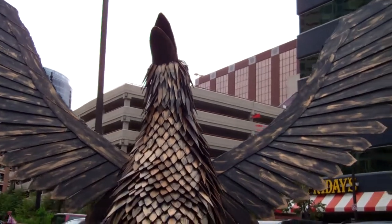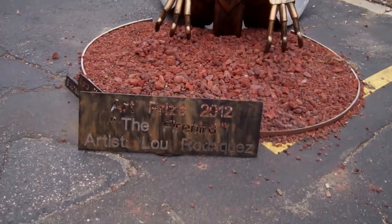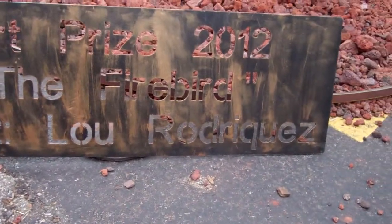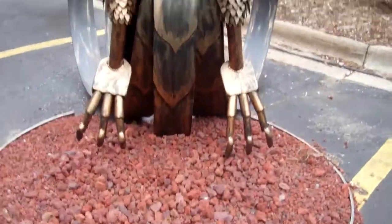Hey guys, here's this really cool piece of art right here. It's the Art Prize 2012 — The Firebird. Artist was Lou Rodriguez.